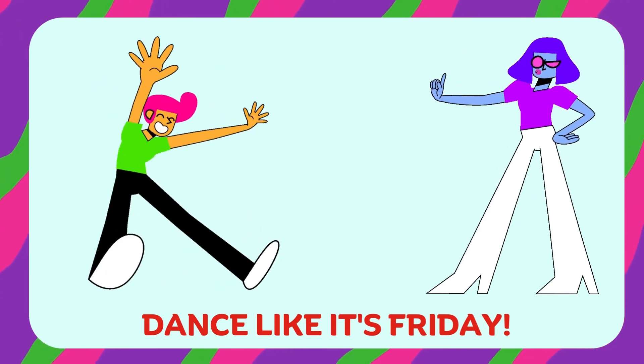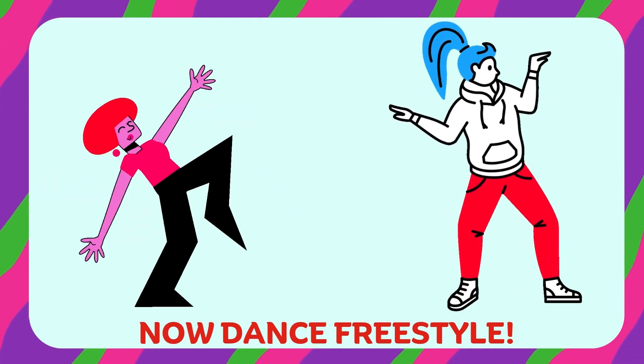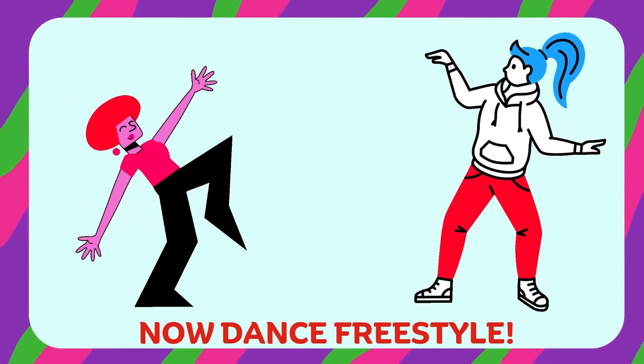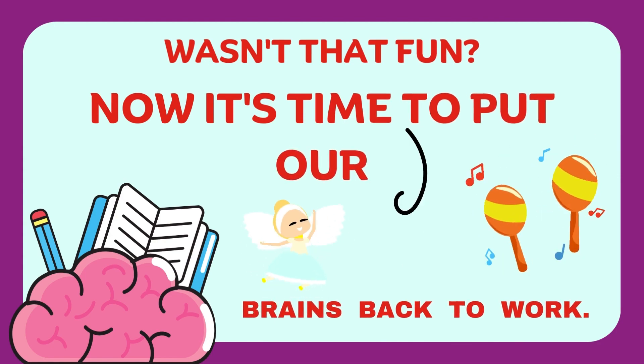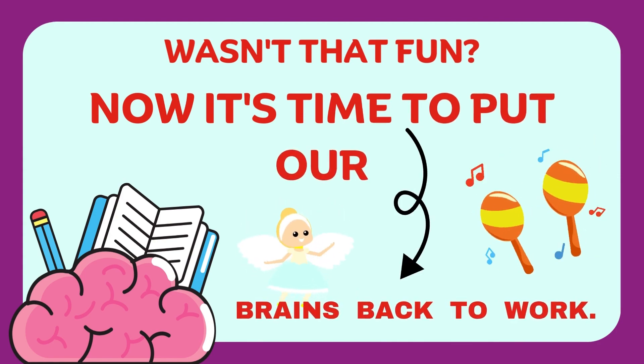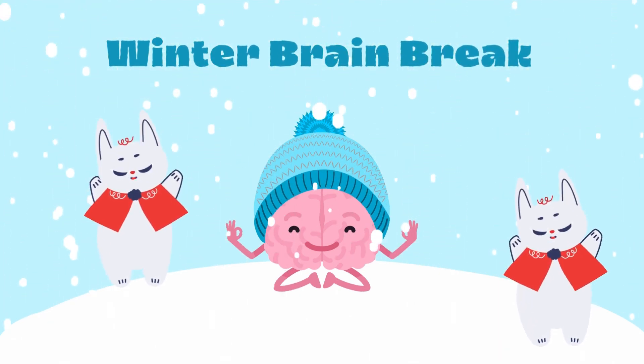Skiing pose. Bend your knees slightly and pretend to ski down a hill. Gently move side to side without moving your feet.